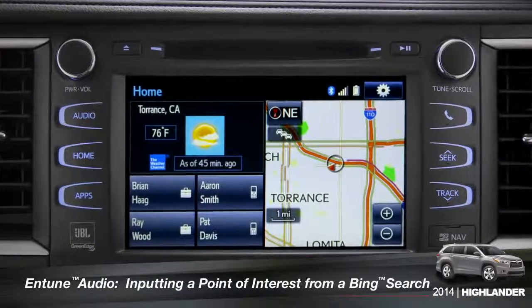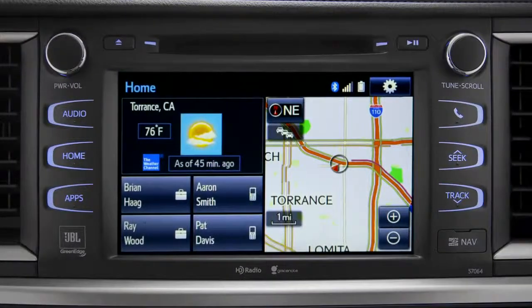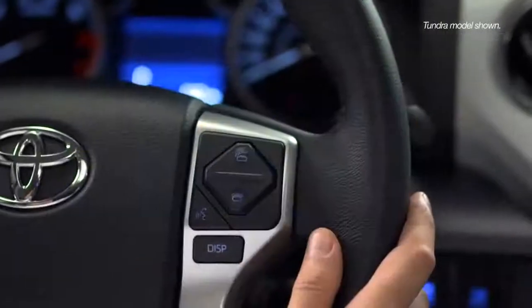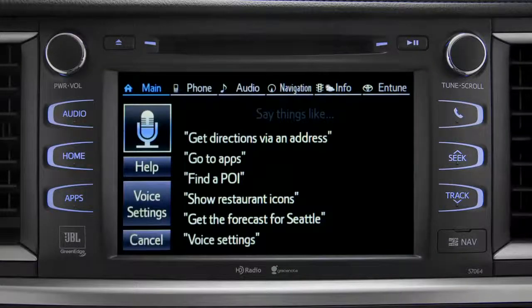To use Bing, your smartphone has to be paired and the Intune app must be active. To find a point of interest, press the talk switch on the steering wheel. When prompted with 'How may I help you?', say 'Launch Bing.'